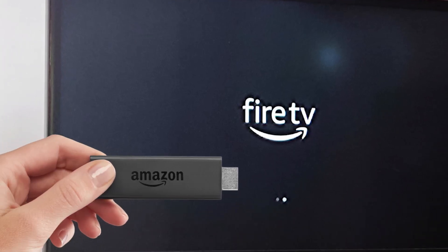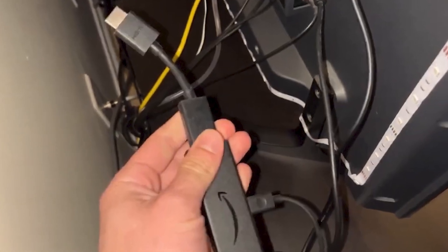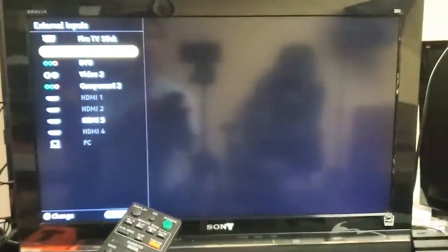If your Fire Stick is stuck on a black screen or won't load the home screen, you're in the right place. In this video, I'll first cover troubleshooting steps for when you can't access the settings of Fire Stick, and then move on to solutions if you're able to access them.